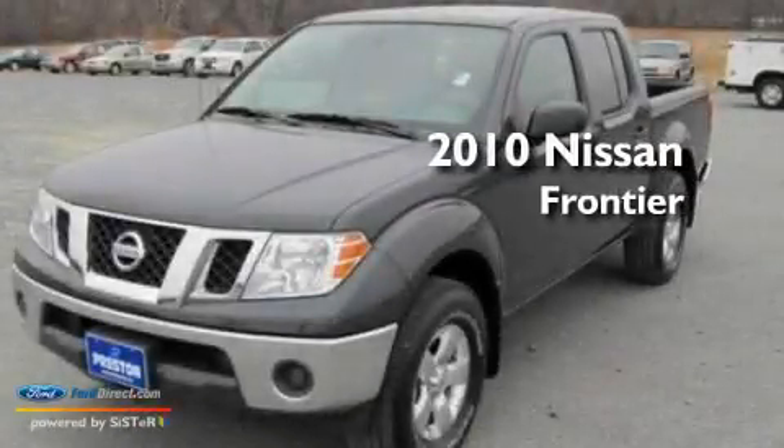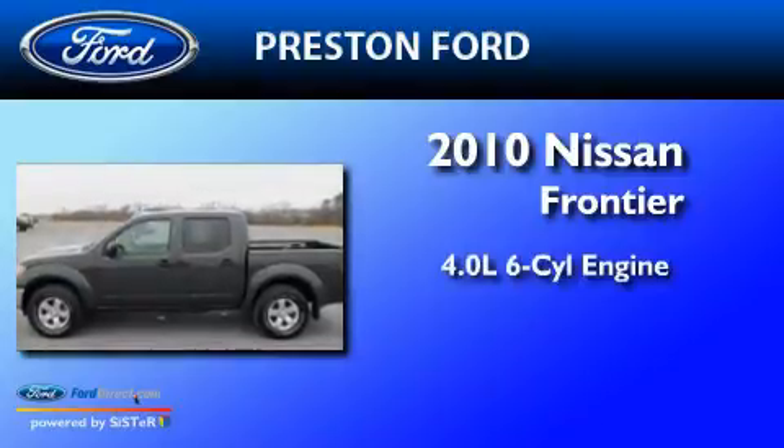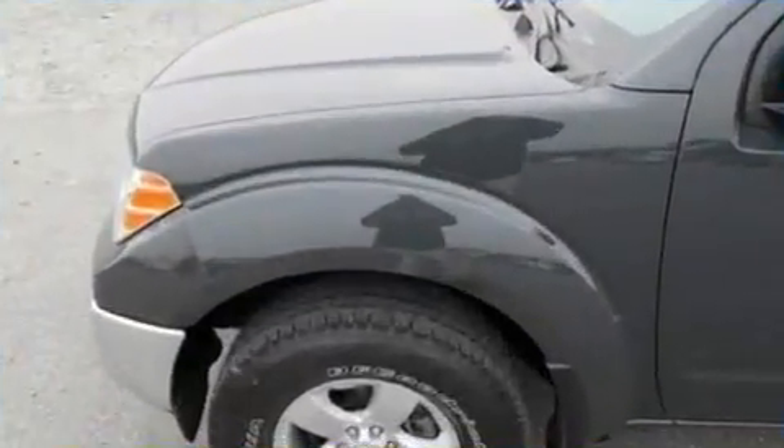This is a 2010 Nissan Frontier. It features a 4.0-liter six-cylinder engine, a five-speed automatic transmission, and four-wheel drive.